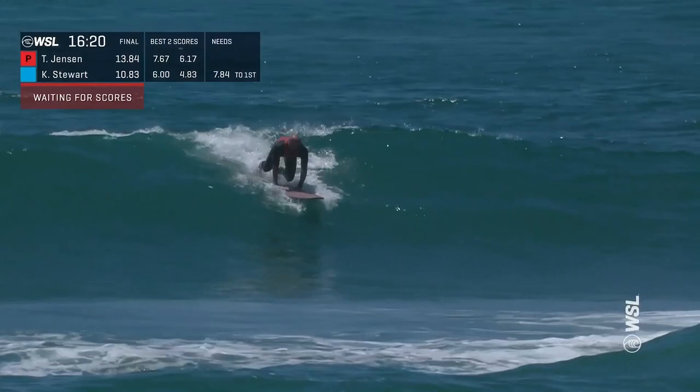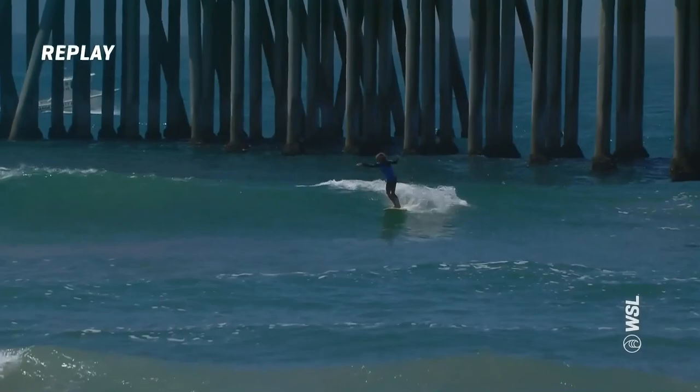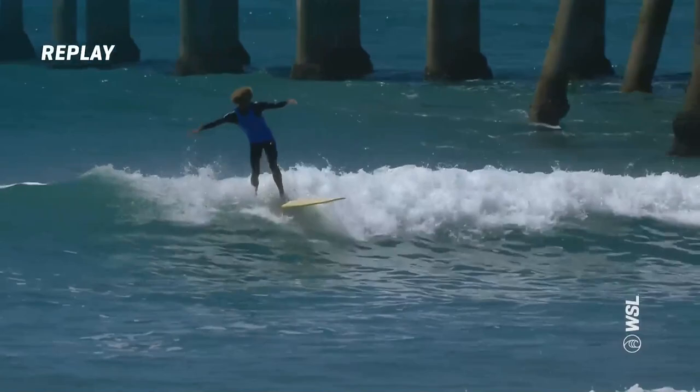Big set wave here — Taylor Jensen on the nose, and pearls. Missed opportunity for Jensen, but quick hands to grab that board and not lose it. And here we go on the replay of Kanyala Stewart. Again, that beautiful walking up and down the board, so nice from Kanyala. He stays with this one. Even during the midsection, he's able to walk up and down that board.